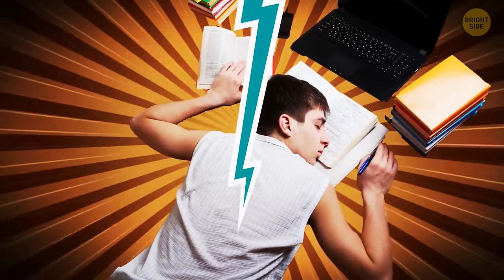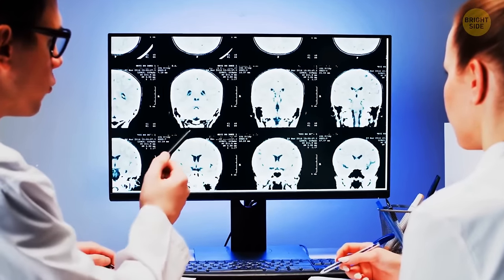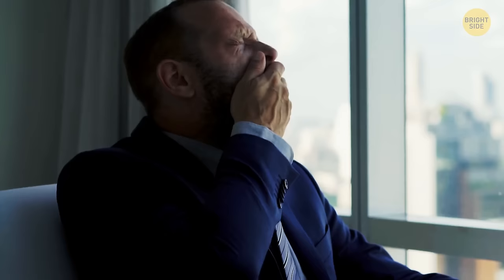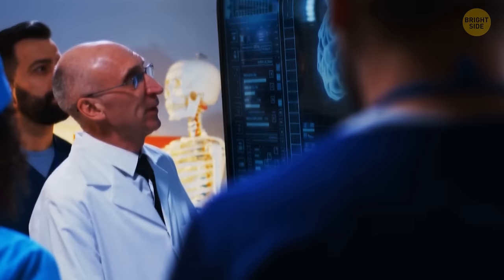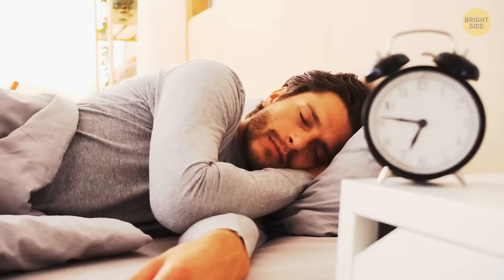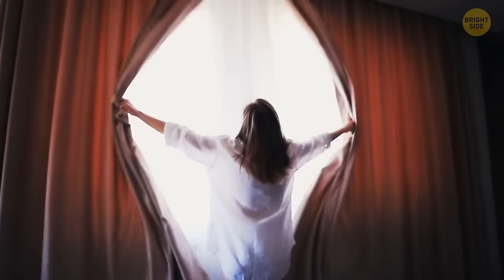Your body eventually gets used to getting less sleep — myth. Many studies prove that your body, and especially your brain, can't get used to sleeping less. After a few nights of insufficient sleep, you begin to feel groggier during the day. Long-term sleep deprivation affects daytime performance, focus, and decision making. As for the idea that many grown-ups need 5 or fewer hours of sleep — that's also a myth. Experts from the National Sleep Foundation recommend that the average adult sleeps 7 to 9 hours per night. Some people have a genetic mutation that lets them wake up refreshed after a short night's sleep, but such people are an exception — one in 4 million.